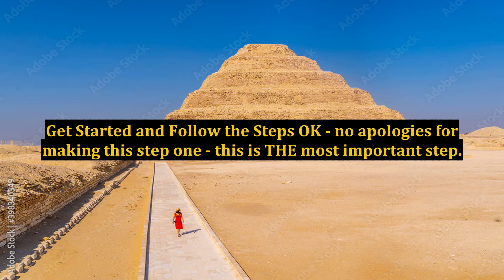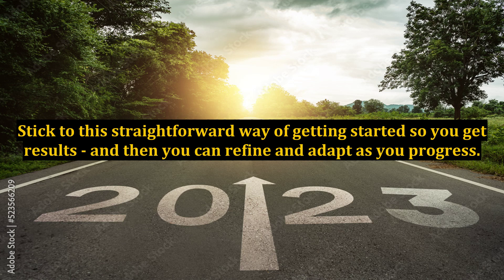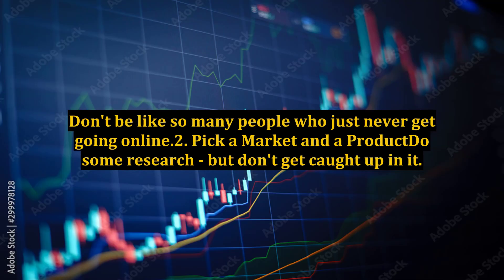Step 1: Get started and follow the steps. No apologies for making this step one — this is the most important step. You can easily become confused and a bit overwhelmed when you're just starting your internet business. I certainly did. Stick to this straightforward way of getting started so you get results, and then you can refine and adapt as you progress. Don't be like so many people who just never get going online.